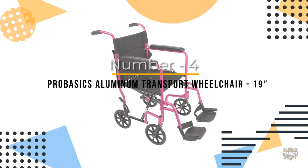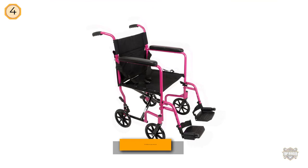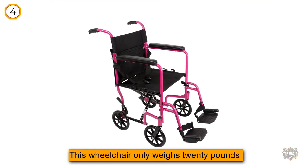Number four: ProBasics Aluminum Transport Wheelchair, 19 inches. This wheelchair only weighs 20 pounds and easily folds up for transport or traveling purposes.